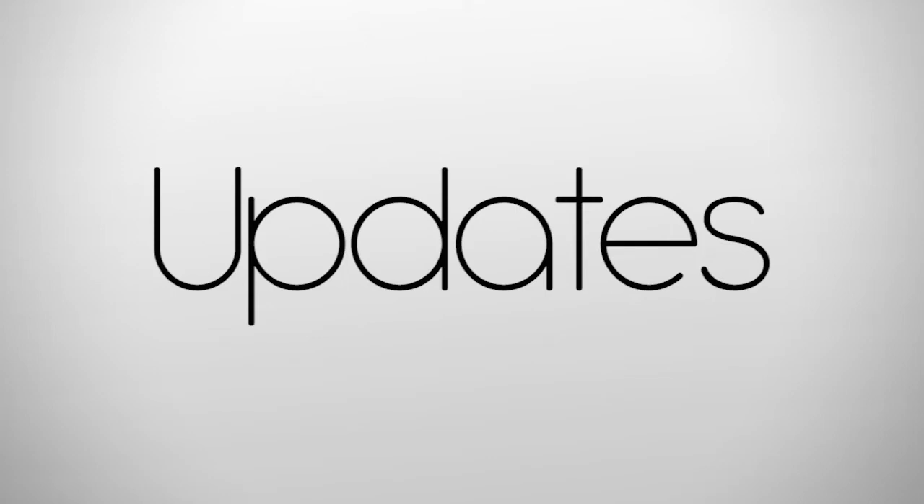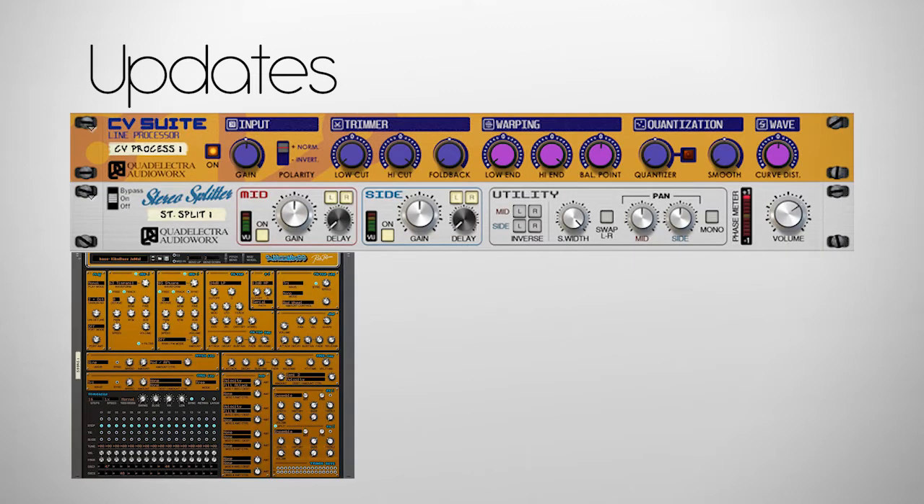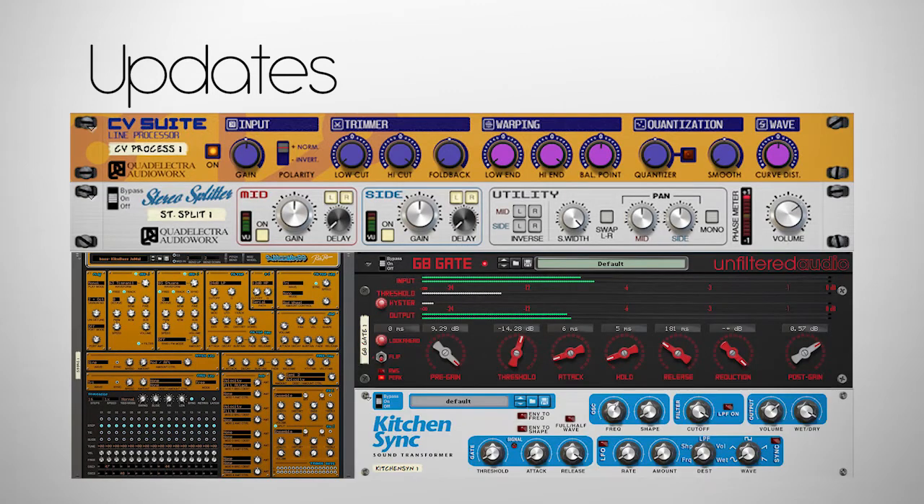Updates, we got em! If you own any of the following devices, you have an update waiting for you on your account: CV Suite Line Processor, Stereo Splitter, Subboom Bass Re, G8 Dynamic Gate, and Kitchen Sink.